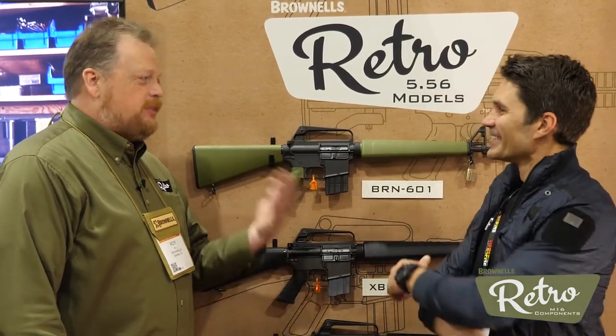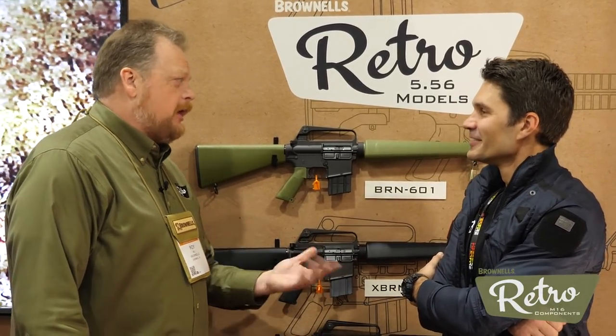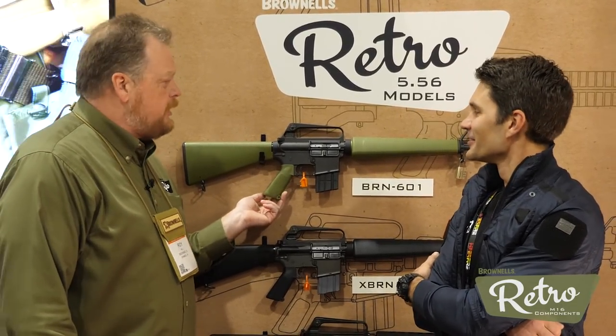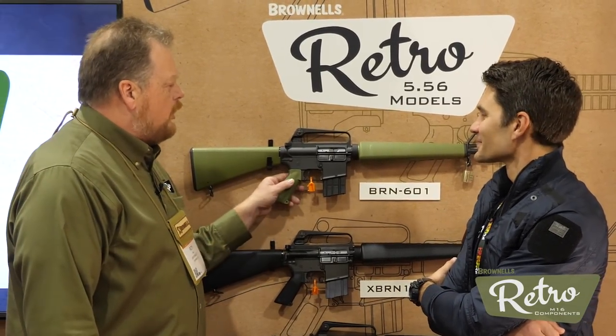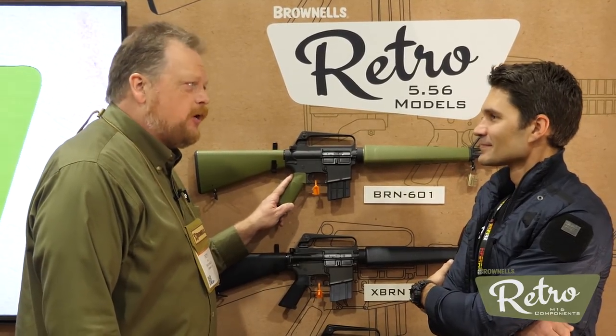We do have a new product, and thank you for the very kind words, James. We're very happy to work with TFB — we really like working with y'all a lot. The product we've got, we had these at range day yesterday. These are our new retro rifles. We have four models on the wall here, and what these are are as historically accurate as possible copies of early versions of the AR-15.